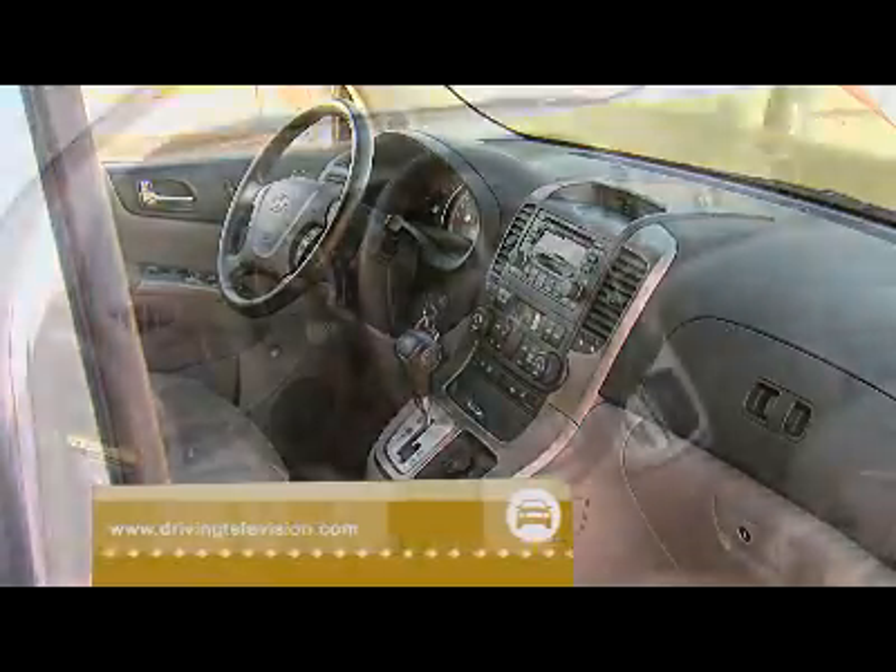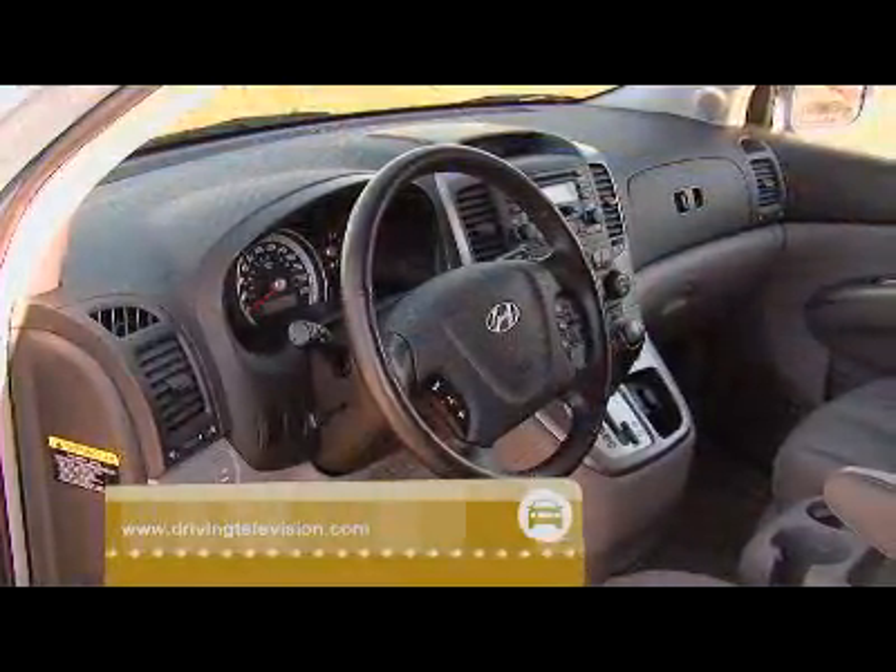To get a full list of specs on the Entourage, go to our website. I didn't drive the Entourage — our crew did. So let's hear from them the top three things they liked about the Entourage.